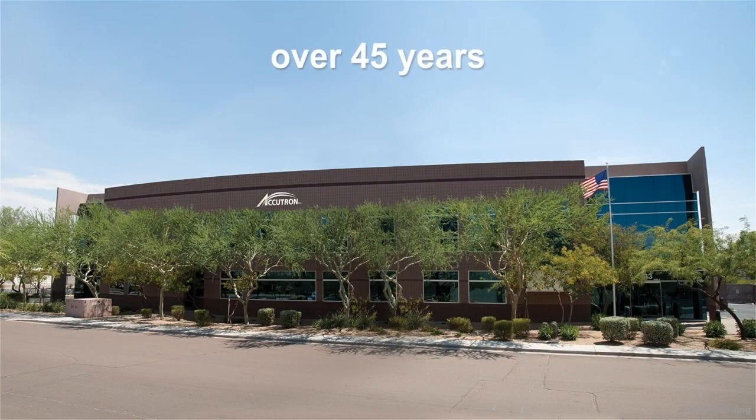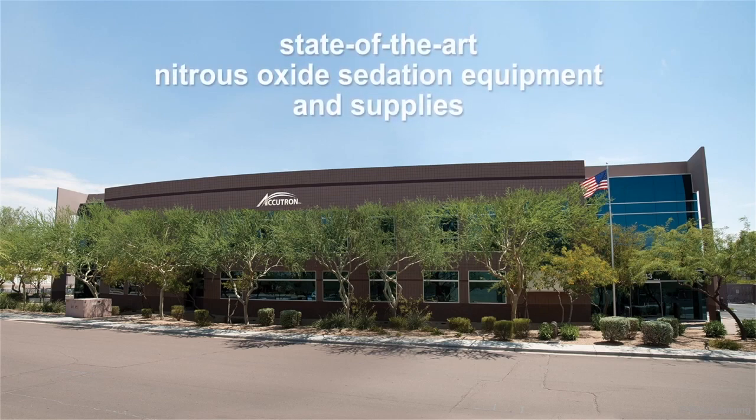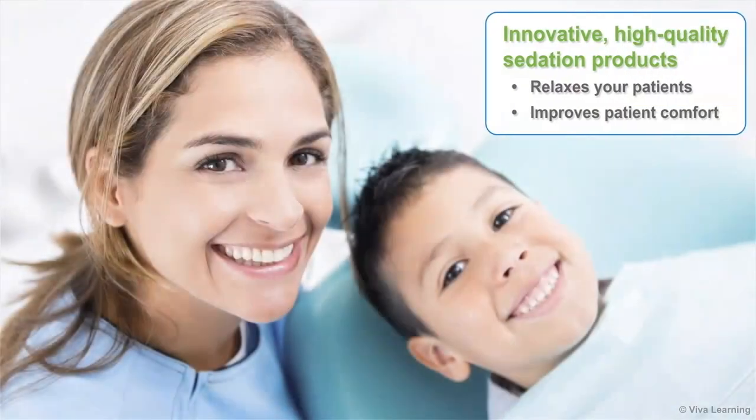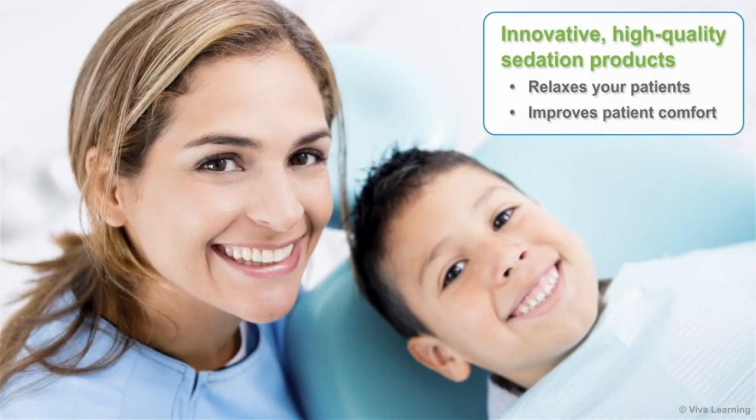For over 45 years, Accutron has been bringing you state-of-the-art nitrous oxide sedation equipment and supplies. These innovative, high-quality sedation products assist you in relaxing your patients and making their dental visits a comfortable experience.